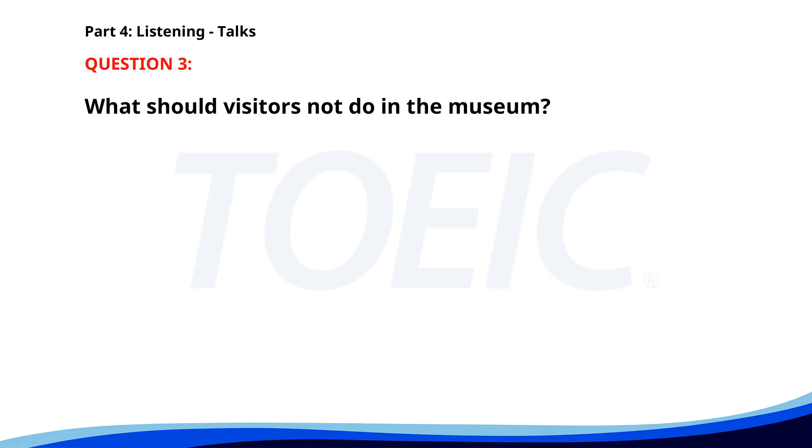Number 3. 'Welcome to our museum. We have new exhibits that showcase ancient artifacts and modern art. Please ensure you do not touch any displays. For guided tours, check the schedule at the information desk.' What should visitors not do in the museum? A. Take photos. B. Touch the displays. C. Ask for a tour. The correct answer is B: Touch the displays.